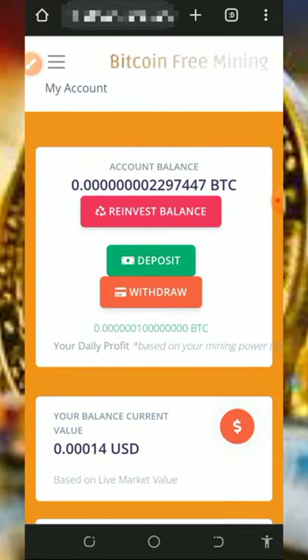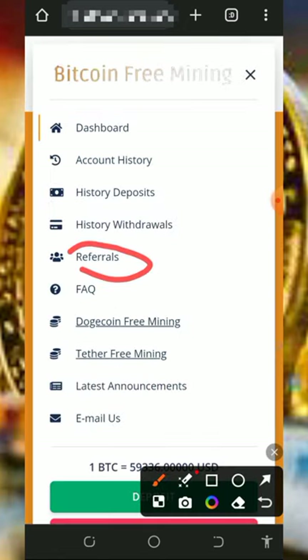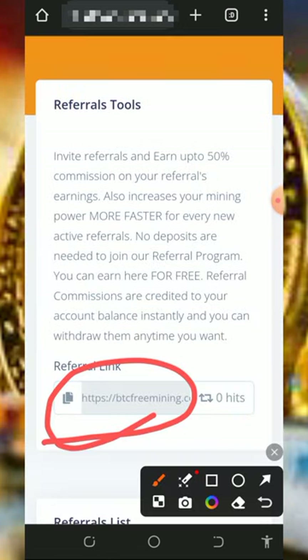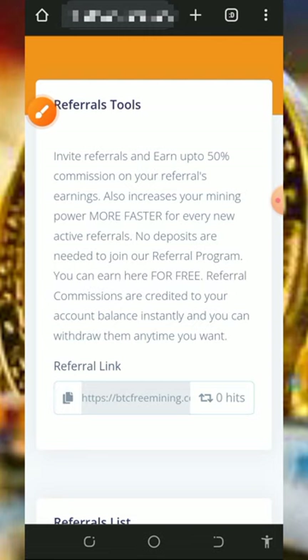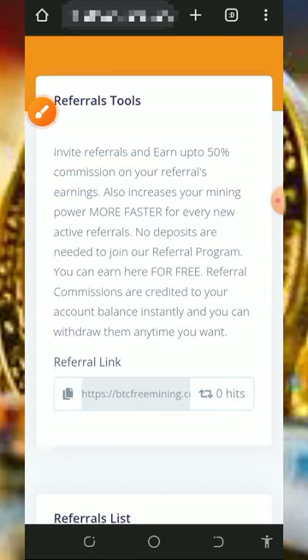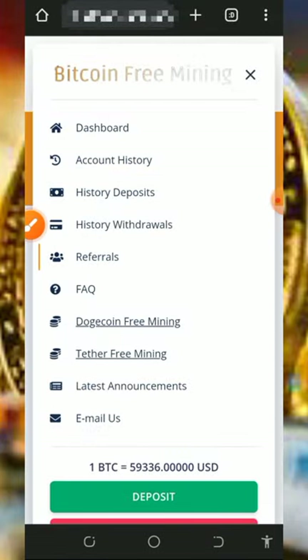You can also earn more by inviting friends. Tap on the menu icon on the top left of the screen, then tap the 'Referral' button to get your own personal referral link. Copy it by tapping the copy icon, share it on social media like Facebook and Instagram, and you're going to earn up to 50% of whatever your referrals claim from this website. You can use the referral system to start earning unlimited Bitcoin.